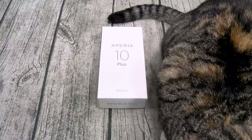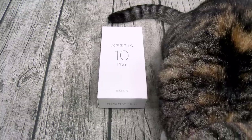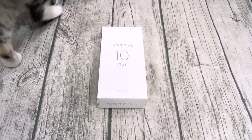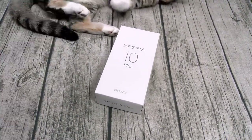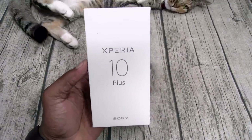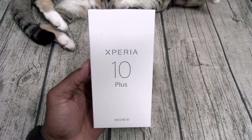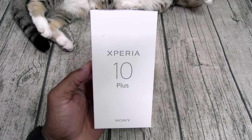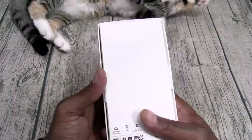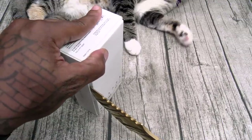First things first, ladies and gentlemen, white shoes is back in the building! Nicky, this video is for you — Sony Xperia 10 Plus. I promised y'all this year I was going to try more Sony phones. Nice white box. Let me grab the unboxing knife — the tiger tooth. Here we go.